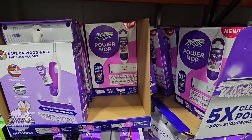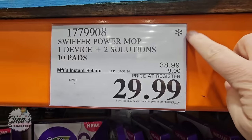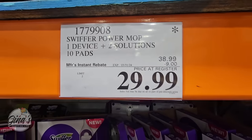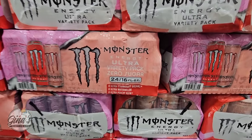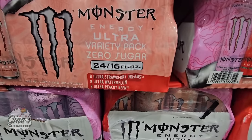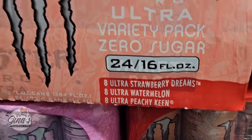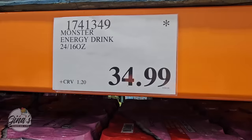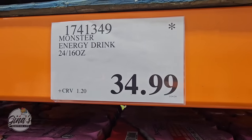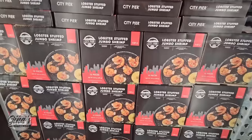The power mop is on sale till the 31st — and remember, Costco will be closed this Sunday on the 31st. Once it's gone, it is gone. The Monster energy drink — the strawberry watermelon with peach flavor — was only here for a limited time. At $34.99 for 24 cans, it's a good deal because if you buy those cans separately at other stores, they really do get expensive.